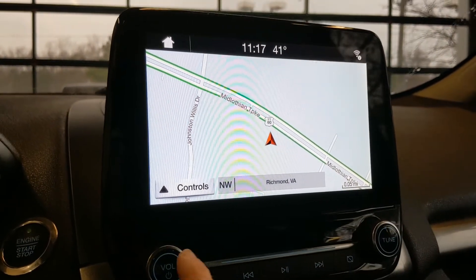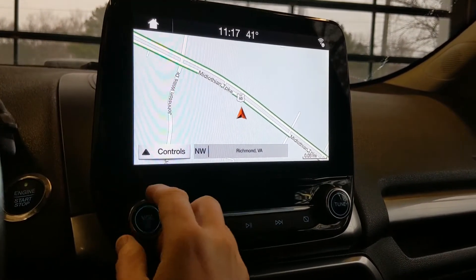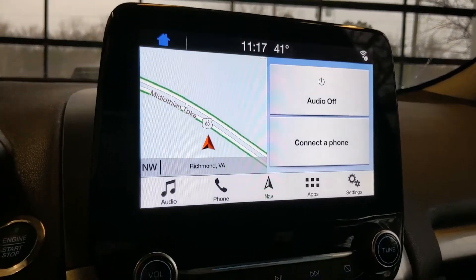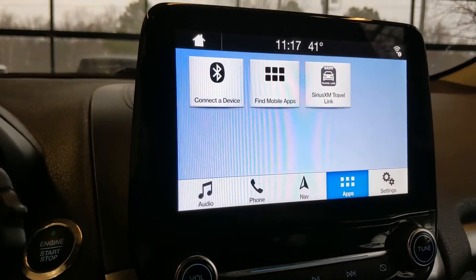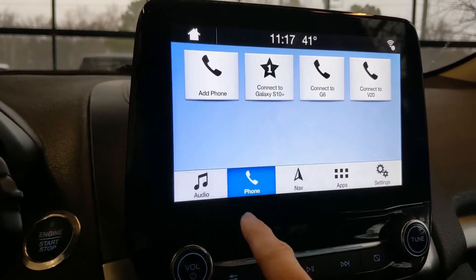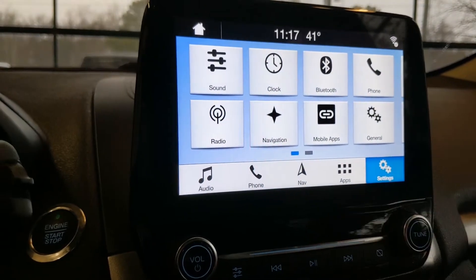Looking over at this screen — this is a really nice touch screen. You do have integrated navigation, which is really great. Going to your home button, you can see all of your apps and options here: navigation, you can connect your phone, go to your radio, and there are general settings buttons there as well.